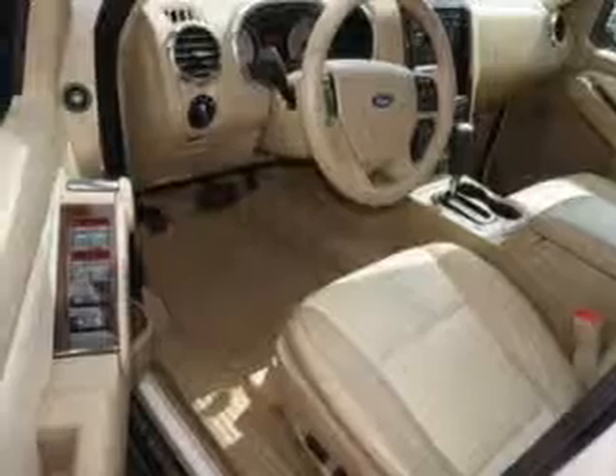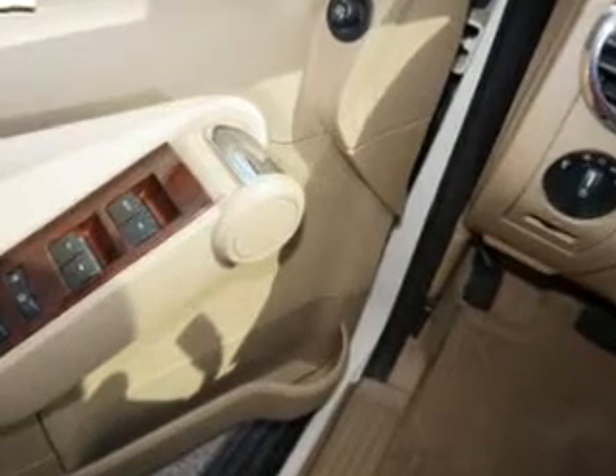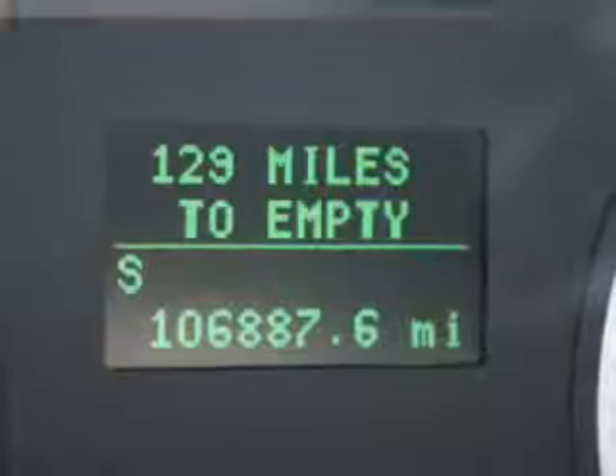Curtain head airbags, side airbags, independent suspension, traction control, stability control, a passenger airbag, low tire pressure warning, front ventilated disc brakes, and anti-lock brakes.